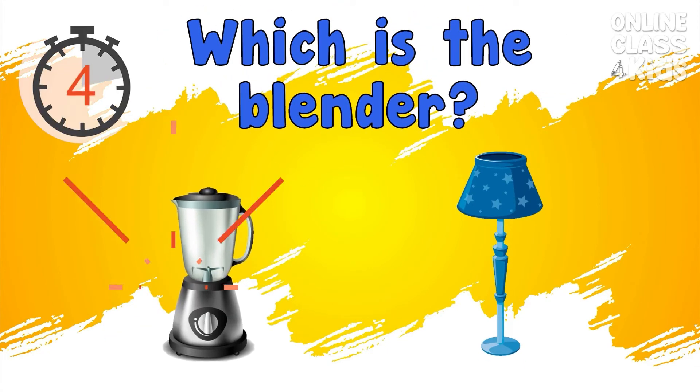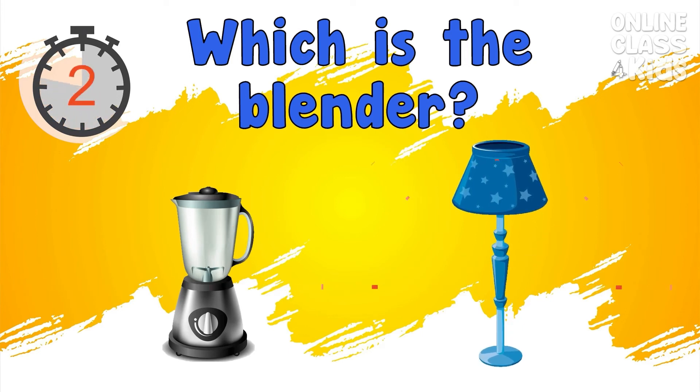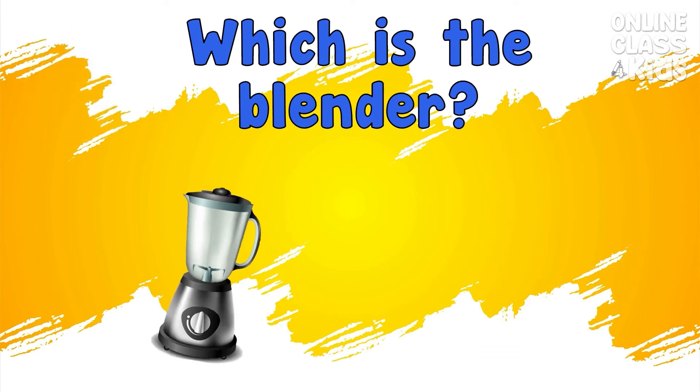Which is the blender? Correct, it's the blender.